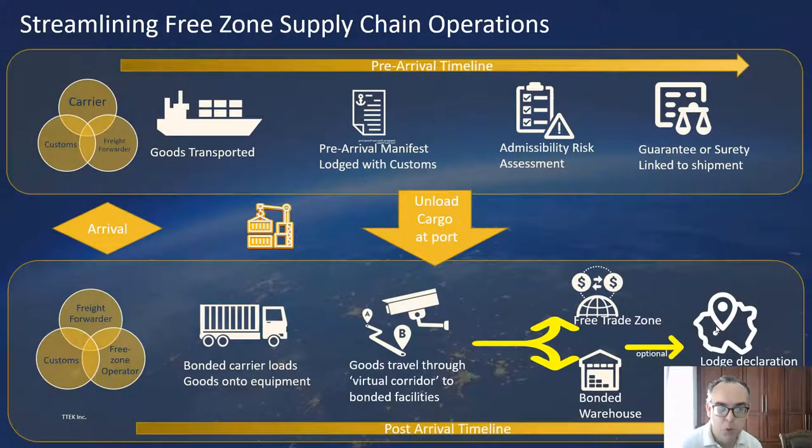Hello there, my name is Mike Squirrel. I'm the Chief Technology Officer for TTEC. Today we'd like to talk to you through some ideas and supporting concepts and technologies that we believe can significantly streamline the movement of goods through the supply chain into free zone facilities and bonded warehouses.